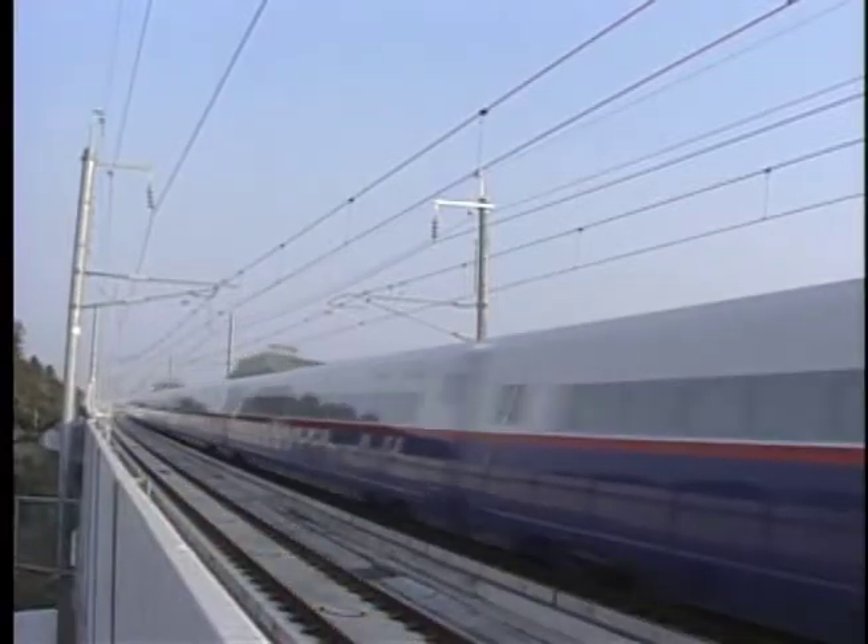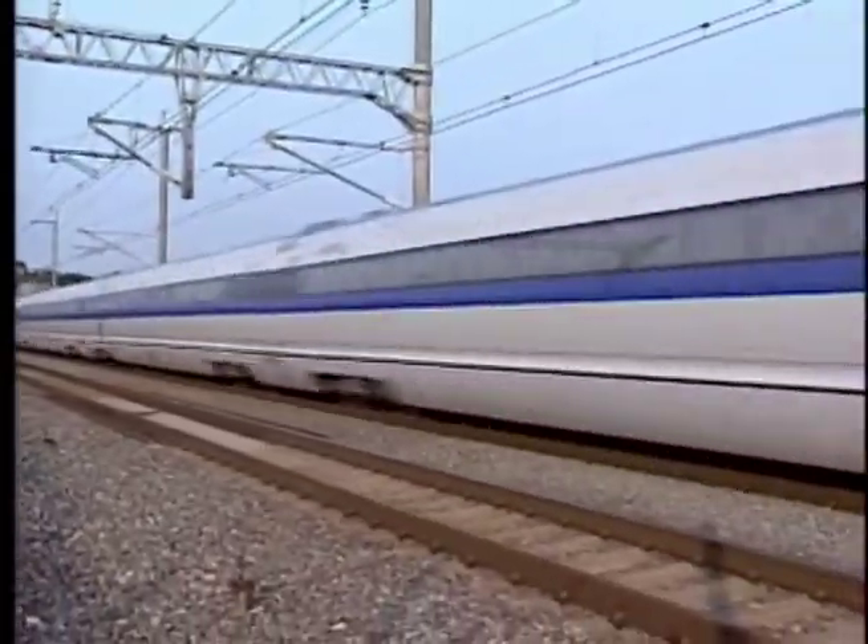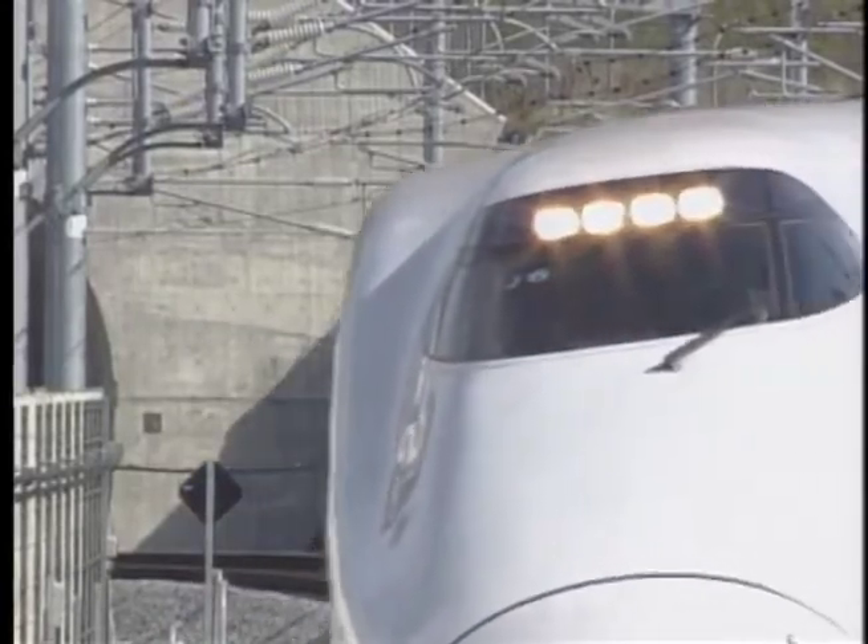Very safe and extremely fast, Japan's advanced high-speed rail network continues to evolve.